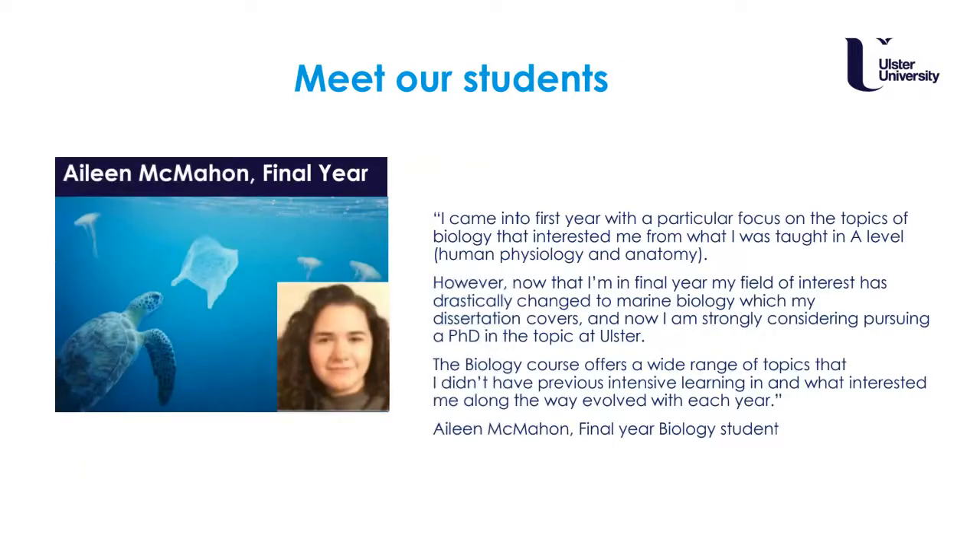Another student, Aileen, also in her final year, had a real interest in her A-level biology and in particular human physiology and anatomy. But as she progressed through her degree she realised she really enjoyed marine biology and chose to do her research project in that area, and hopes to pursue a PhD at Ulster University. She enjoyed the wide range of topics on the biology course and these helped her evolve as a person.